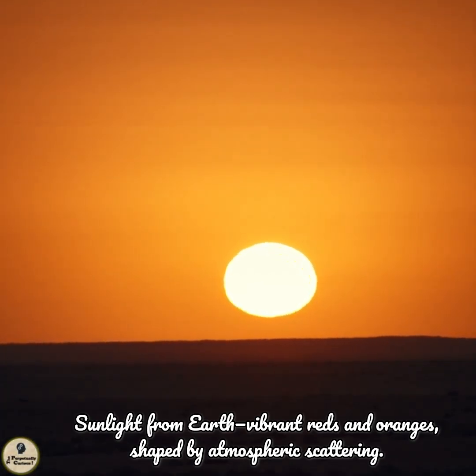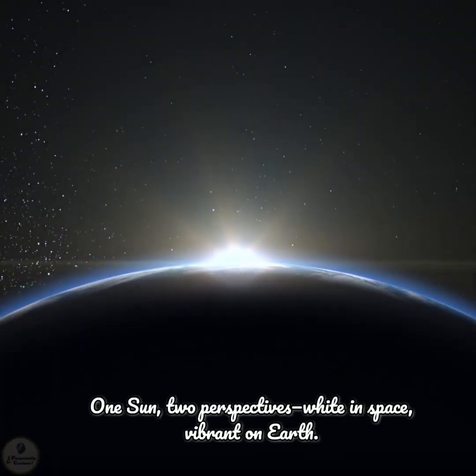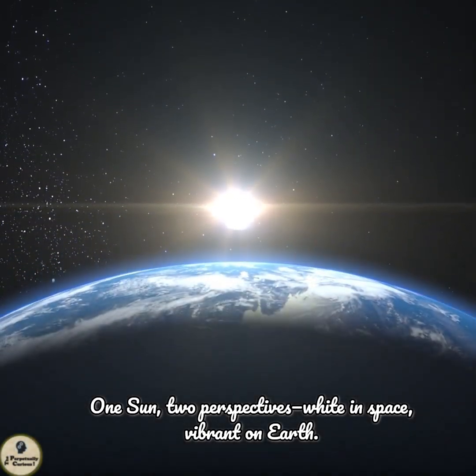When the sun is low on the horizon, its light travels a longer path through the atmosphere, filtering out the shorter wavelengths and allowing reds and oranges to reach our eyes. One sun, two perspectives — white in space, vibrant on Earth.